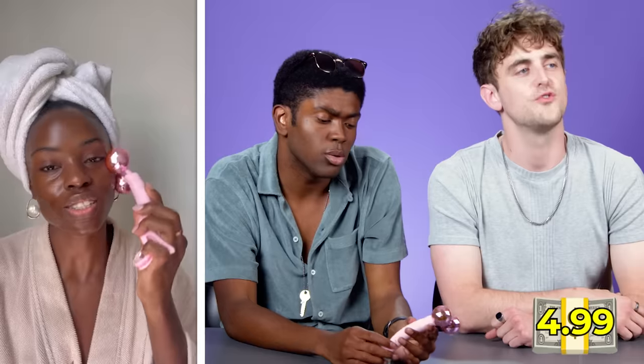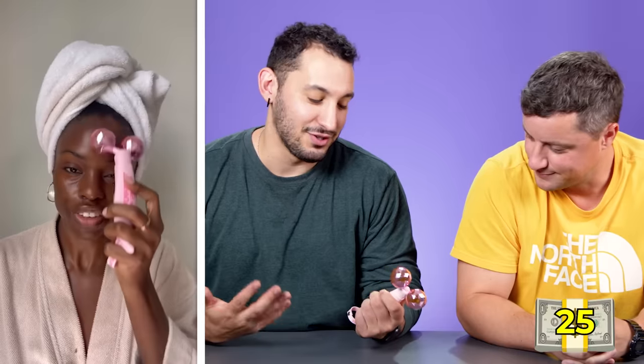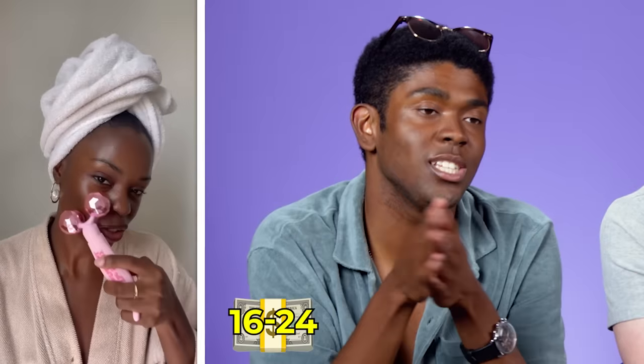This is the Pink Balls Face Massager. It brings blood and oxygen to the area and is a natural way of anti-aging. Guesses for its price range from $4.99 to $45, with most guesses landing between $16 and $25.